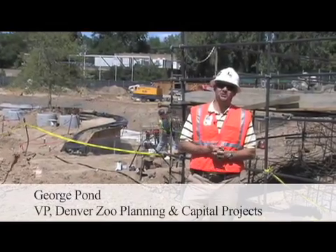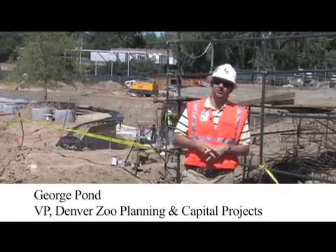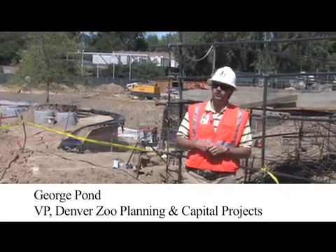Hello, my name is George Pond from Denver Zoo. Welcome to Asian Tropics. I want to talk today about water systems.